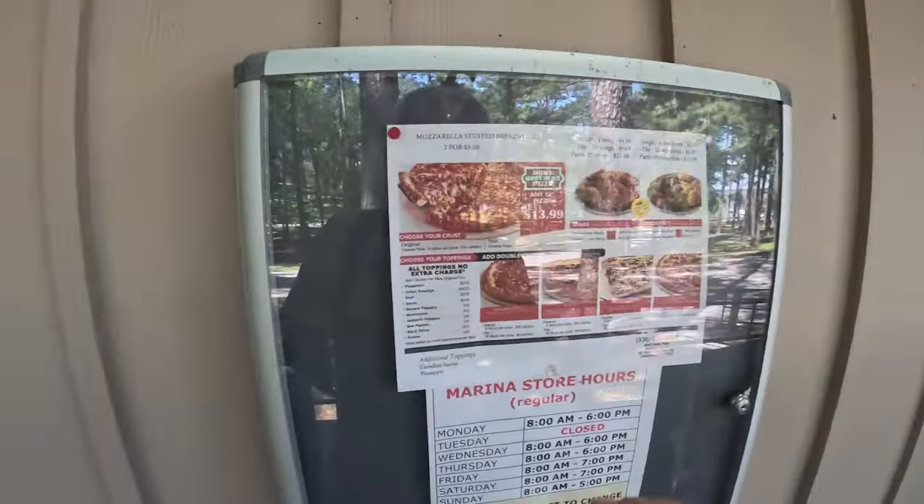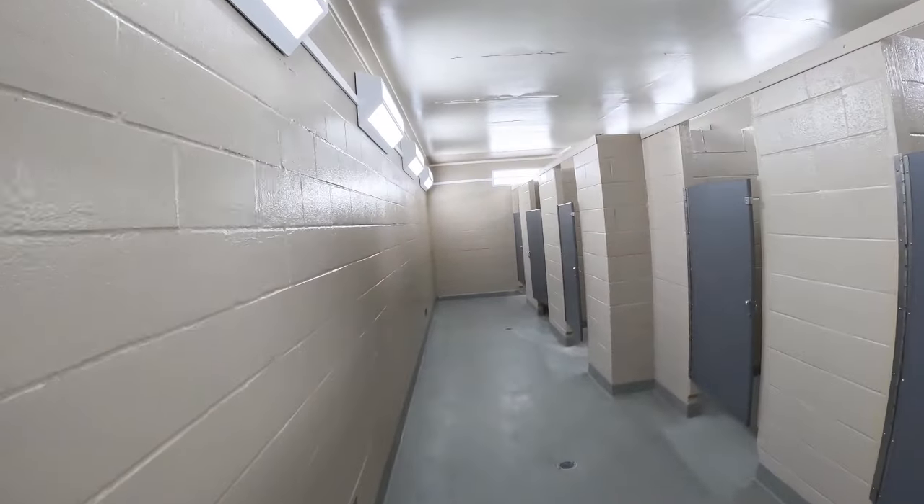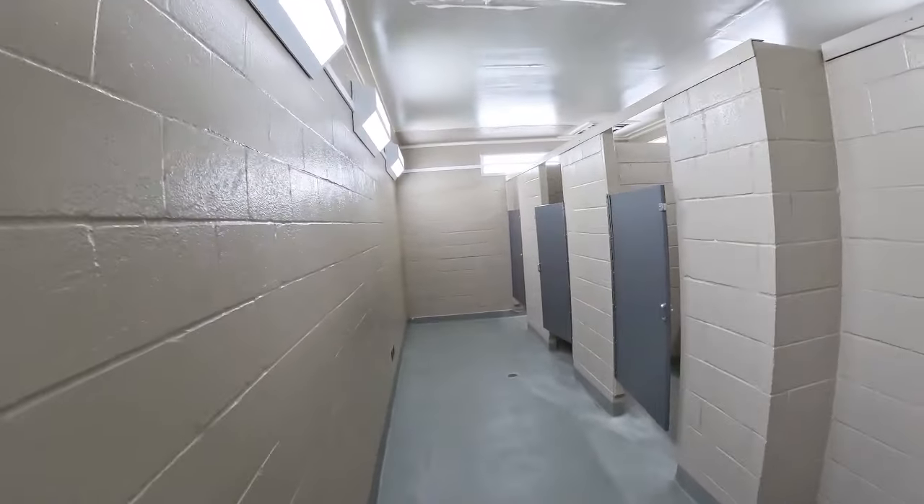Looks like they sell pizza at the store — that's good to know! Let's take a look and see if this second bathroom facility is any different. Pretty much the same as it ever was.